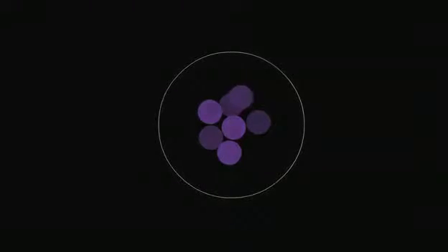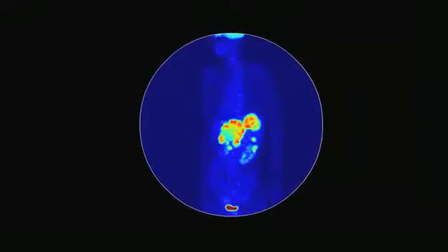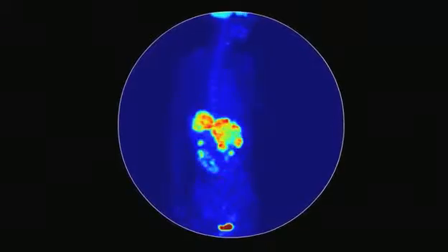It turns out that all cancer cells take up a lot of glucose. Everybody knows this is the basis for PET scanning that is used in the clinic to diagnose and stage cancer.